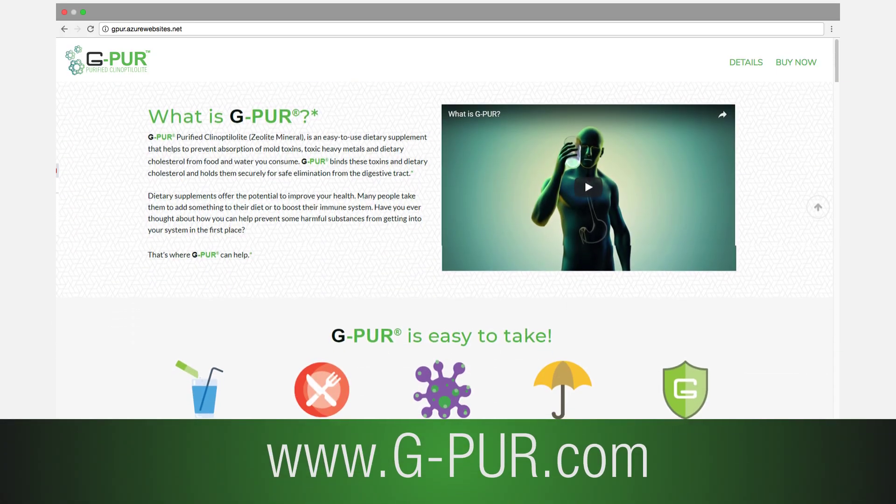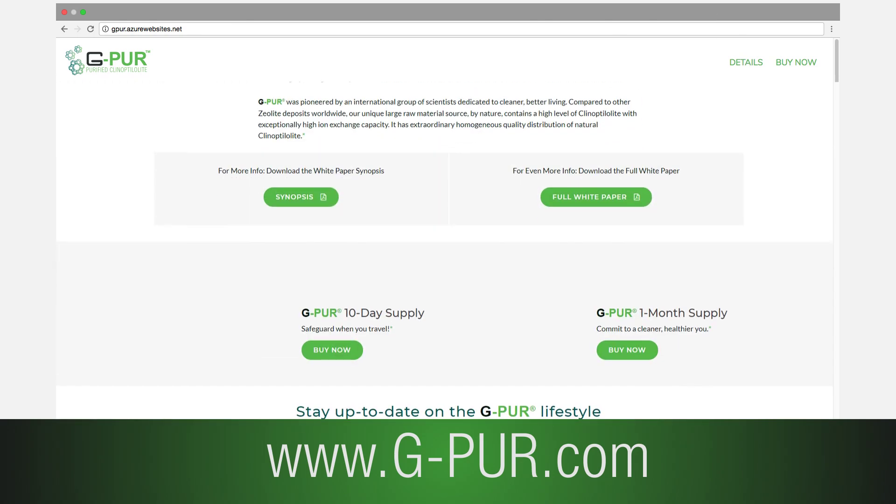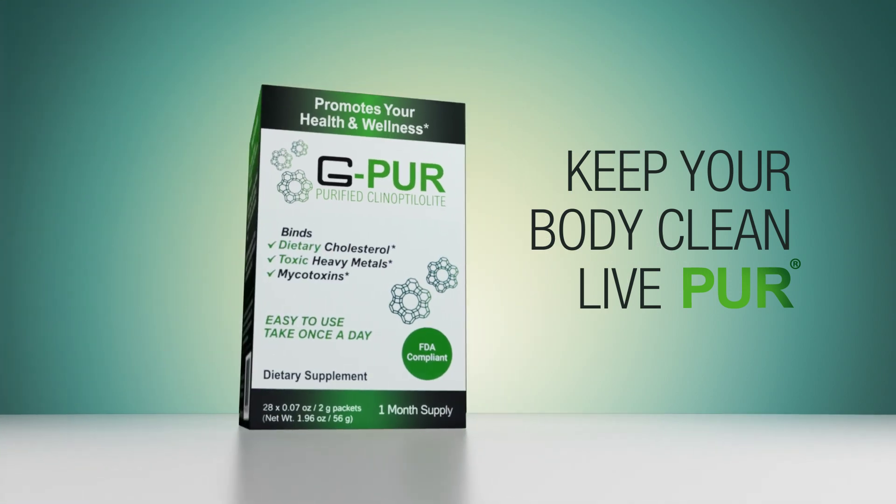You can also find additional information on G-Pure and Clinoptilolite by downloading the research found at www.g-pur.com. Live Pure.